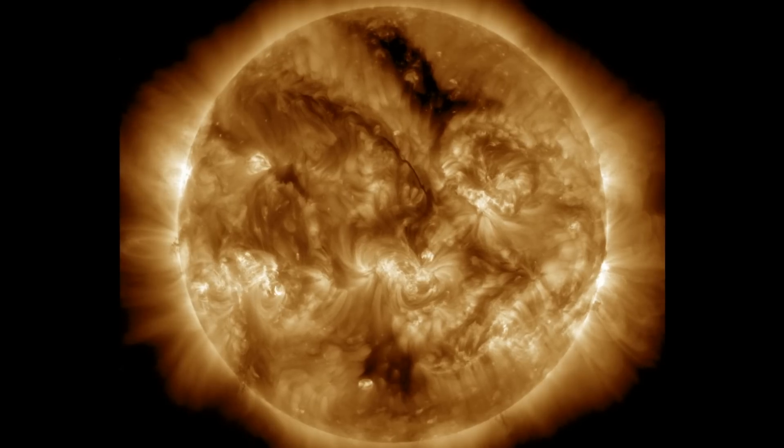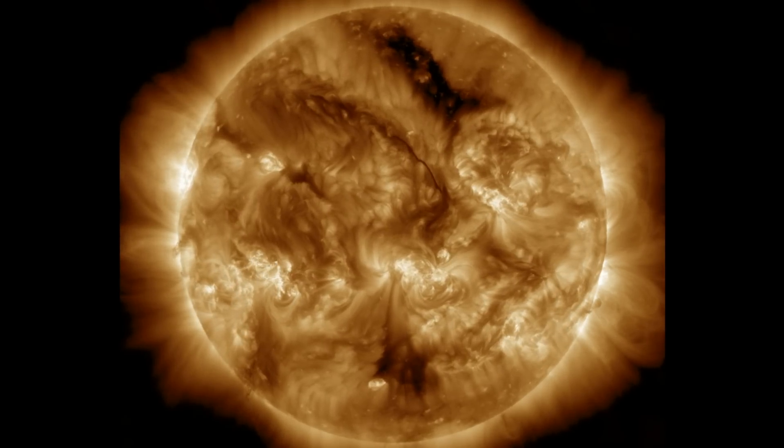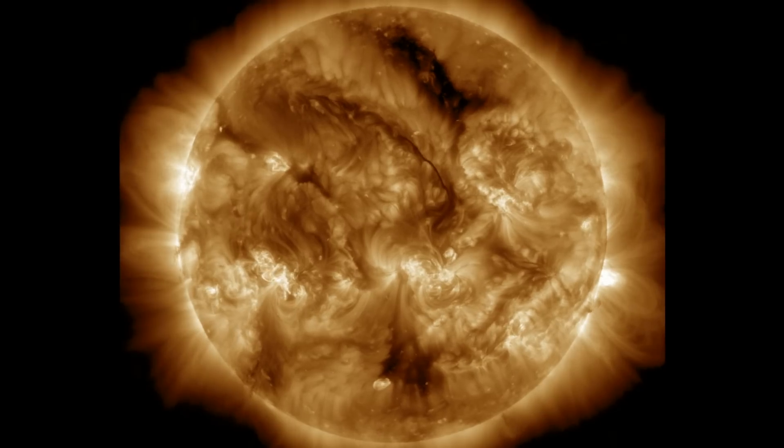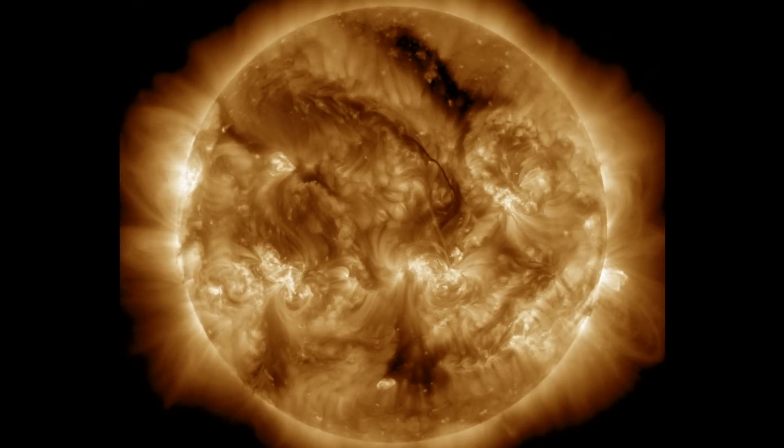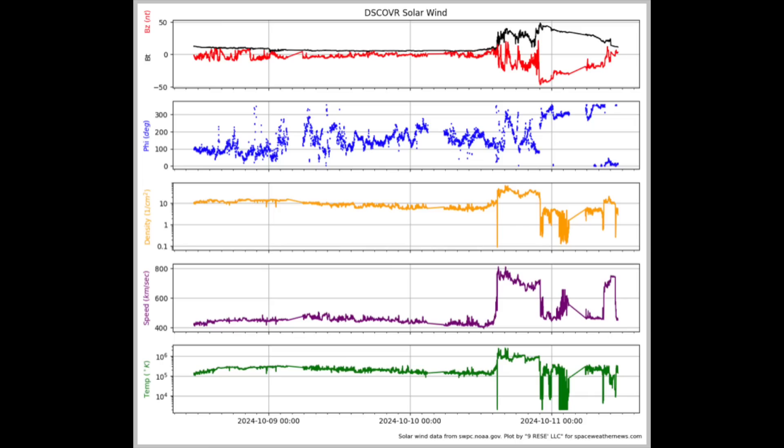Let's begin with the last 24 hours on our star — very quiet. Kind of thankful for that, given how active the geomagnetic conditions were all day. We're still watching the sunspots and that massive plasma filament on the north, but the big story was, of course, CME impact.